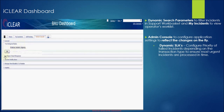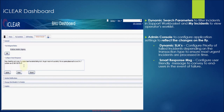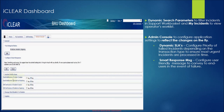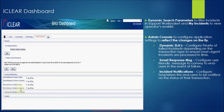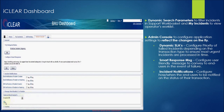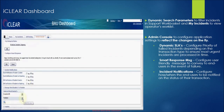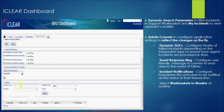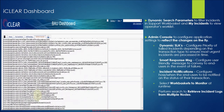This helps to ensure the most critical incidents are always addressed first. This is how you can configure a smart response message to send a user-friendly error response message to end users during transaction failure. Incident notification deals with how and when users need to be notified during the incident lifecycle. At any point of time, support managers can turn on or off these email and SMS notifications. This setting is for selecting the types of transaction failures that you wish to handle through iClear.